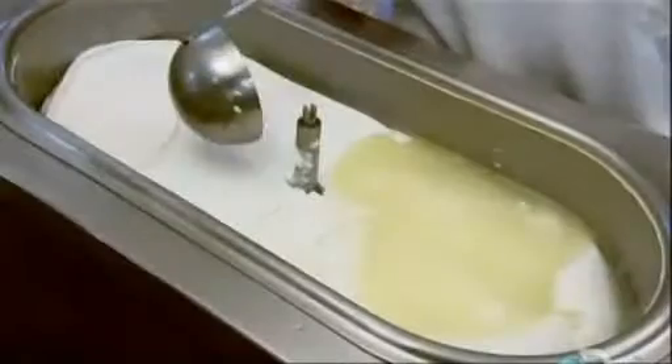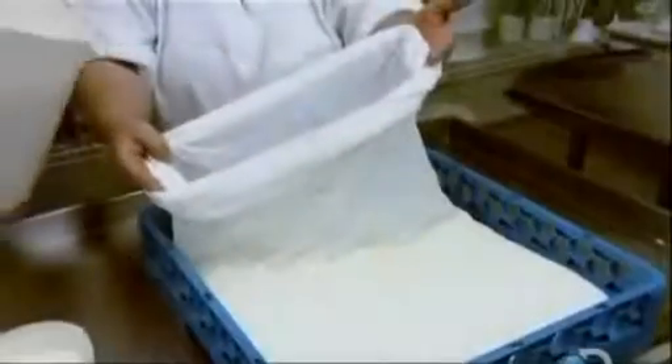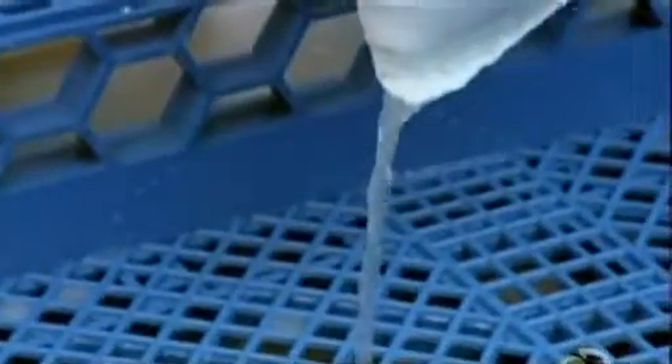They ladle out the curds and put them in a cheesecloth bag to strain them. As they lift the bag, the sheer weight of the curds forces out much of the remaining whey.